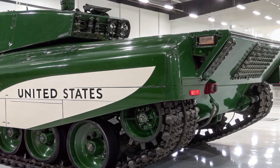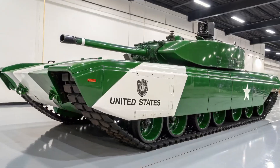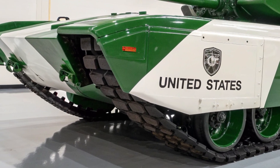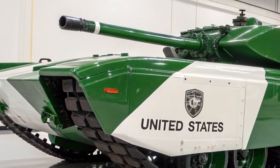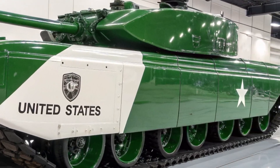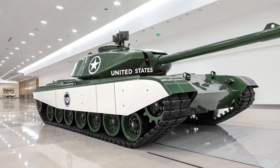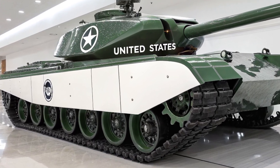With ongoing conflicts across the world highlighting the continued relevance of armoured vehicles, the Challenger 3 proves that the British Army is not stepping back from heavy armour but reinforcing its role with modern upgrades. As 2026 approaches, the Challenger 3 stands as one of the most advanced tanks in Europe, rivaling any peer system.